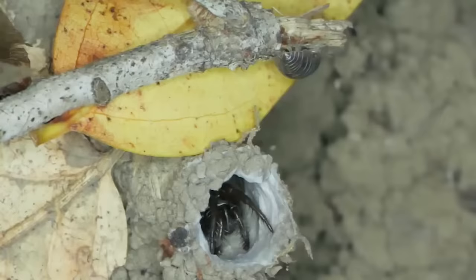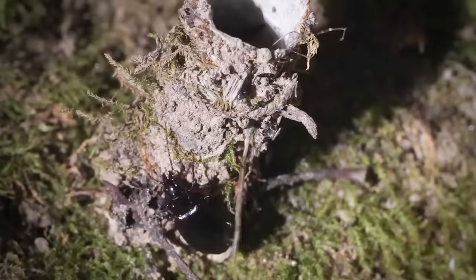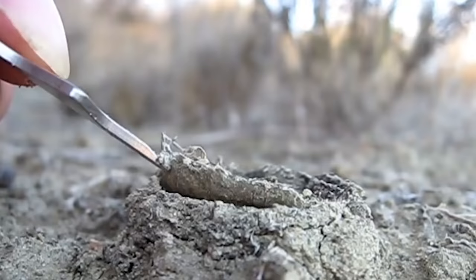The hatch blends into the background and stays closed or ajar most of the time, until an insect on the spider's menu is nearby. Then it jumps out at high speed, grabs its prey, and drags it back to its burrow — all in a fraction of a second. Females of such spiders spend their whole lives in burrows and can live up to 20 years. Males aren't as lucky; they have to wander in search of females, which doesn't contribute to a long life.